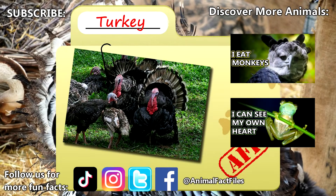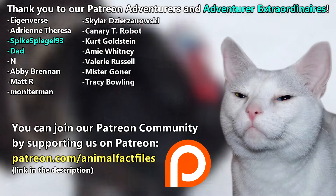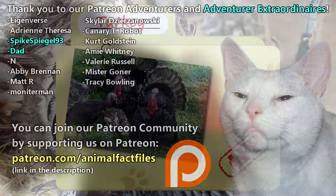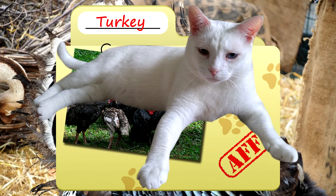For more facts on turkeys, check out the links below. Give a thumbs up if you learned something new today. Thank you to our patrons, SpikesBugle93, Dad, and everyone else for their support of this channel. And thank you for watching Animal Fact Files.